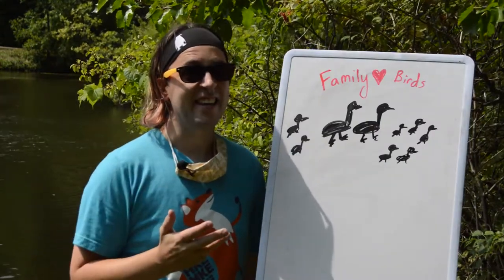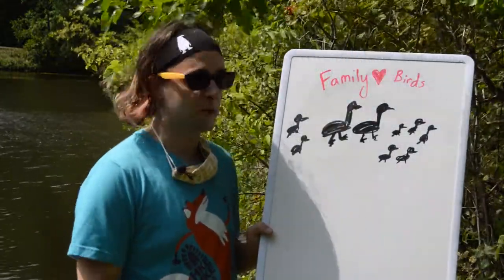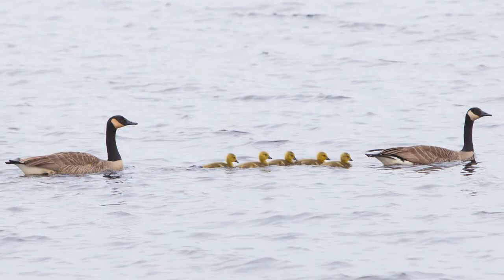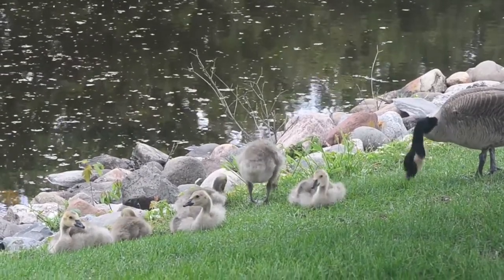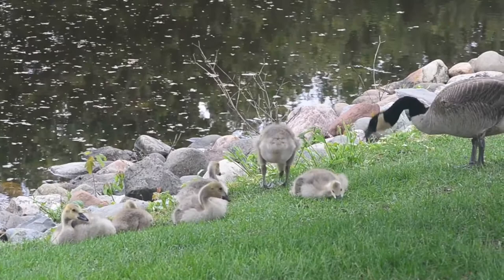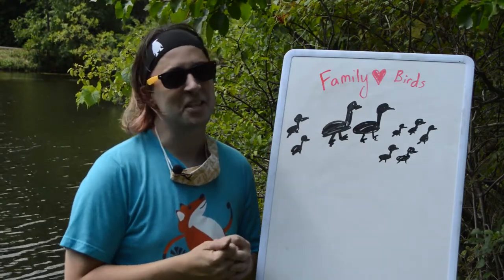Fact number four. Canada geese are family birds. Once the male and female have found each other and mated, they are typically going to stay together throughout the season if not further. In the springtime when you see a group of geese you'll often see two adults and a whole lot of little babies — the mated male and female and all of their goslings stick together throughout that season. Even in the fall when you see a group of geese flying overhead migrating south, odds are that is a family unit — probably two parents and their young, or if it's a really large group, two or three or more families that have joined together to do that migration together. They're really family oriented birds, which is really sweet.